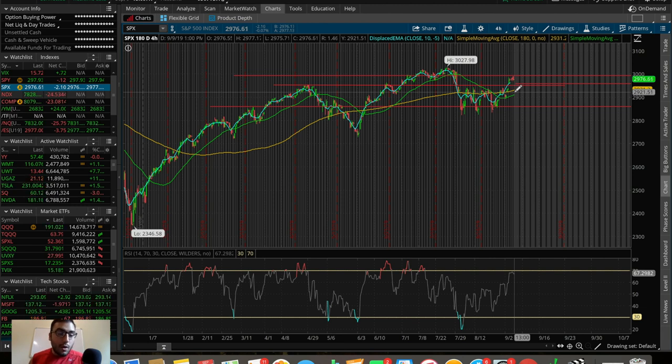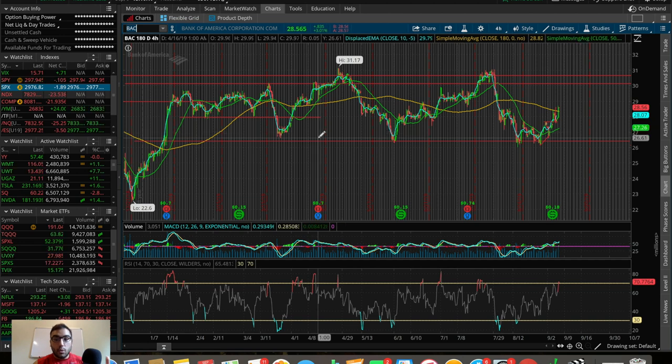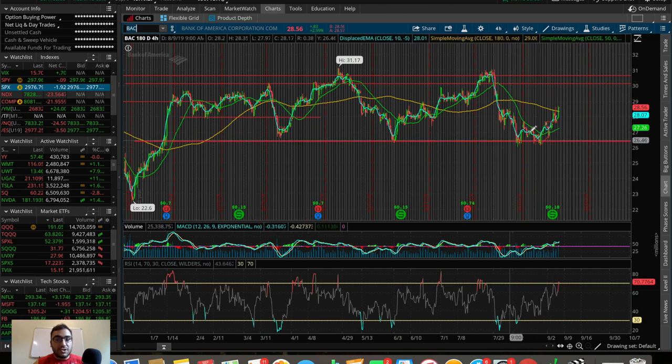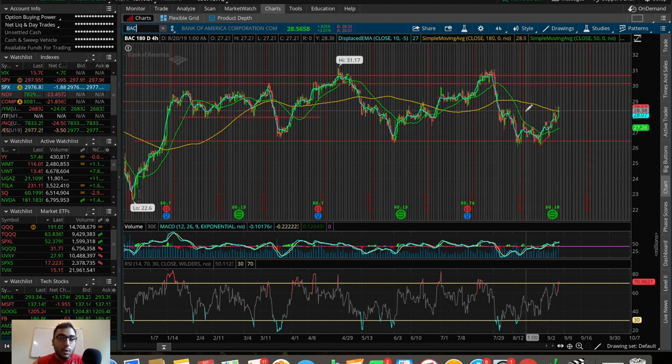Now let's get into the three stocks I'm personally watching. The first one is BAC — Bank of America — which we've talked about a lot on this channel. I'm loving the price action on BAC right now. The overall breakdown shows it's trading in a channel similar to the SPX but on a larger time frame, stretched across a six-month period. That channel is between roughly 26.50 and around 30.